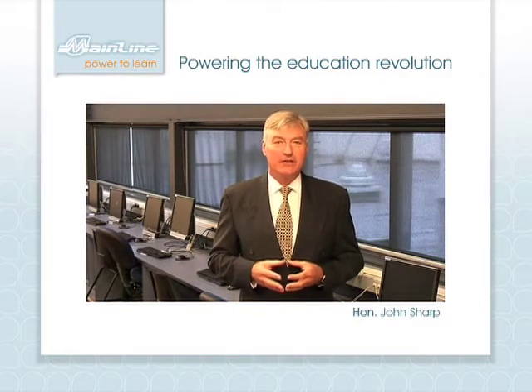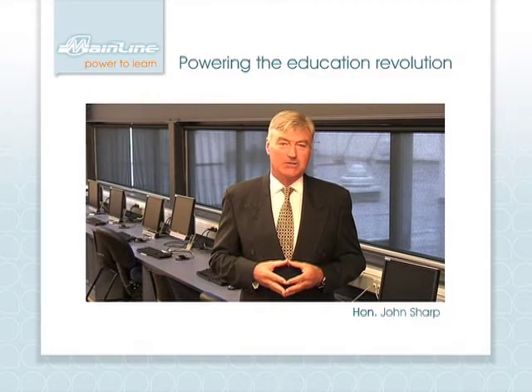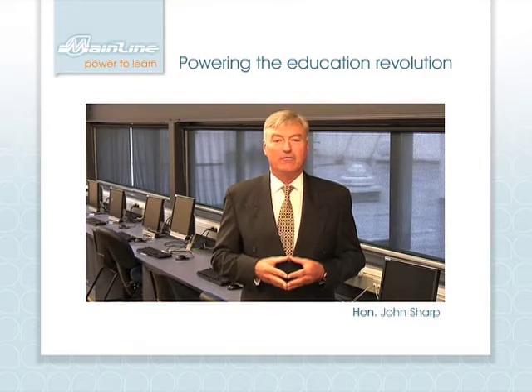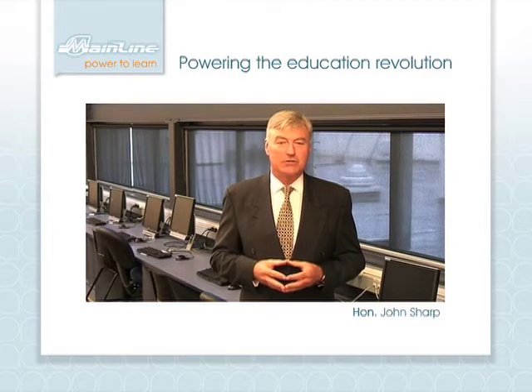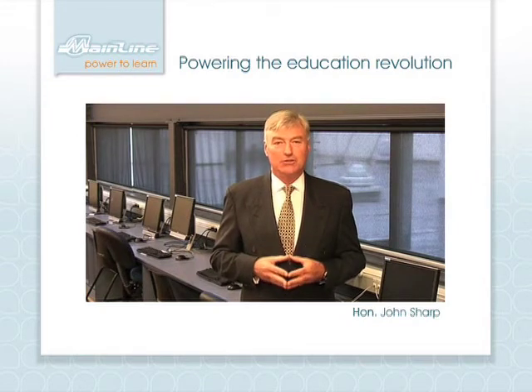Mainline is an innovative and adaptable power solution that will future-proof your classroom for the demands of tomorrow's technology. If you're looking to invest a small part of the Government's BER funding to deliver significant, practical and ongoing value and benefits to your school and students, then we'd like to take just a couple of minutes of your time to show you how.